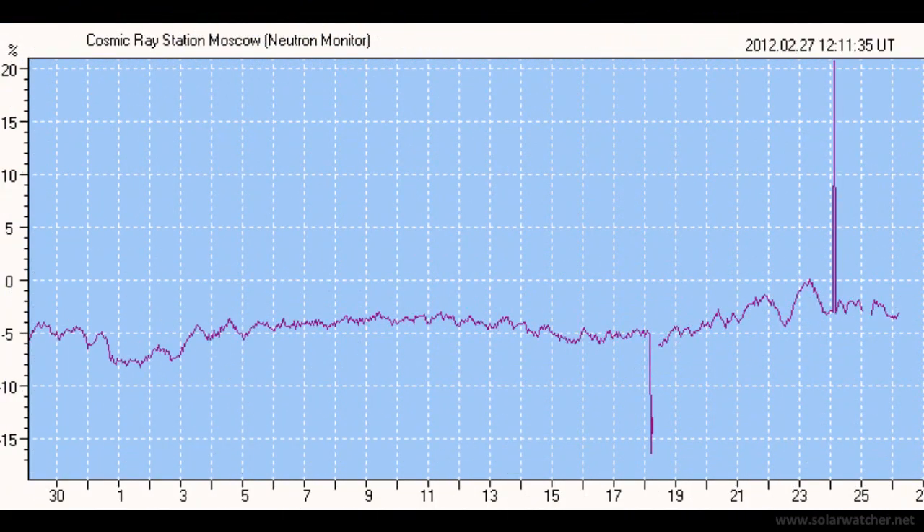It is also worth noting that on February 24, at the same time of the solar disturbance, a major cosmic ray spike was picked up with the Moscow Neutron monitor.